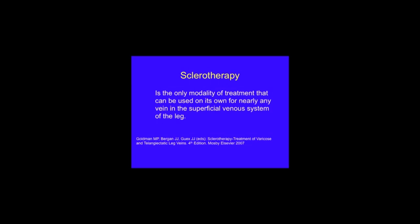In addition, sclerotherapy can be used to treat varicose veins, reflux in the great saphenous vein and the small saphenous vein. It can treat residual veins — that's leftover veins after other treatments such as laser and venous closure. It can also be used to treat recurrent veins, that's veins that come back after treatment, and it can be used to treat incompetent perforator veins.